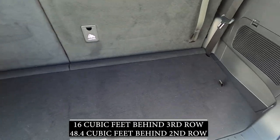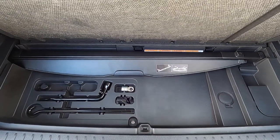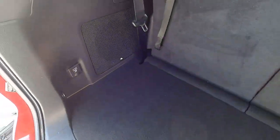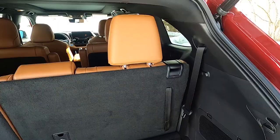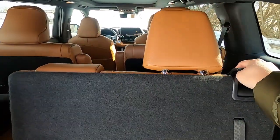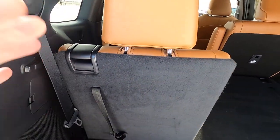Due to the increased length and wheelbase, the 2020 Highlander gains more cargo room. Underneath there is some storage space along with a place to hide your privacy cover, and there is also a 12V outlet on the left side. Folding down the seats is easy — simply pull on the tab and let the seats drop. The headrests will automatically fold, which is really nice.